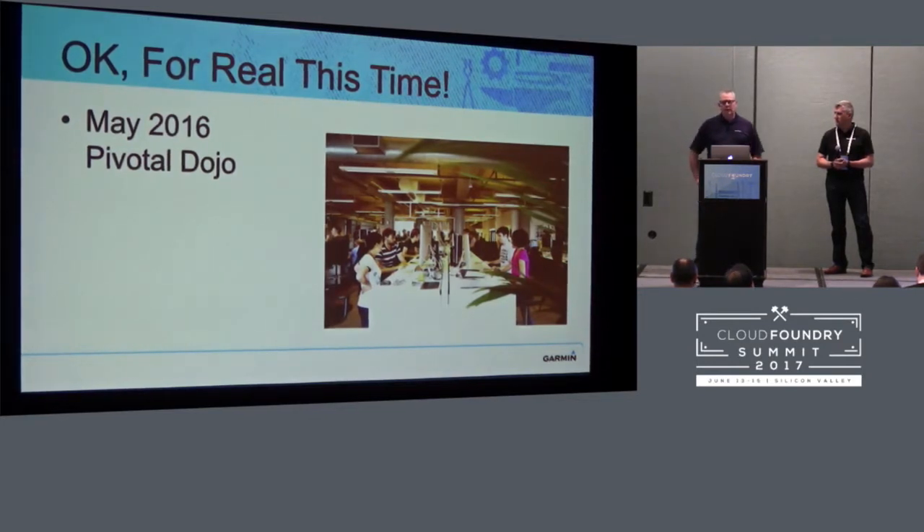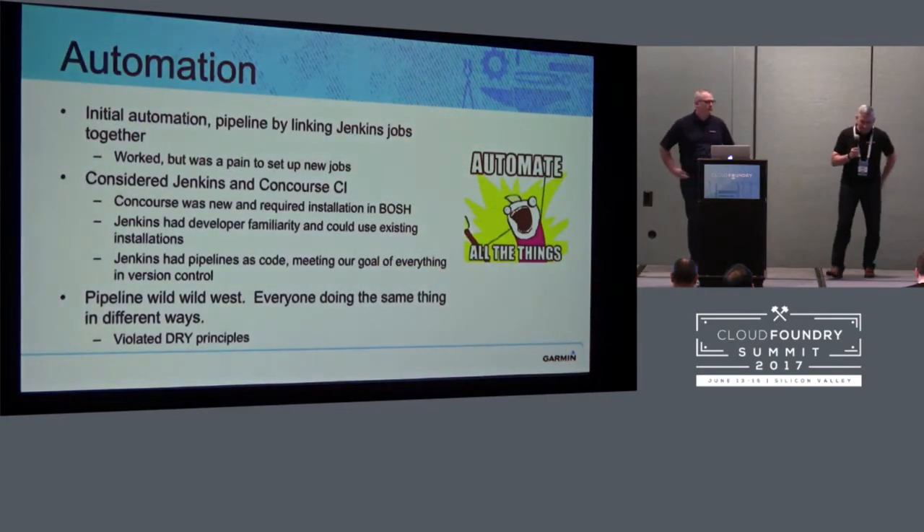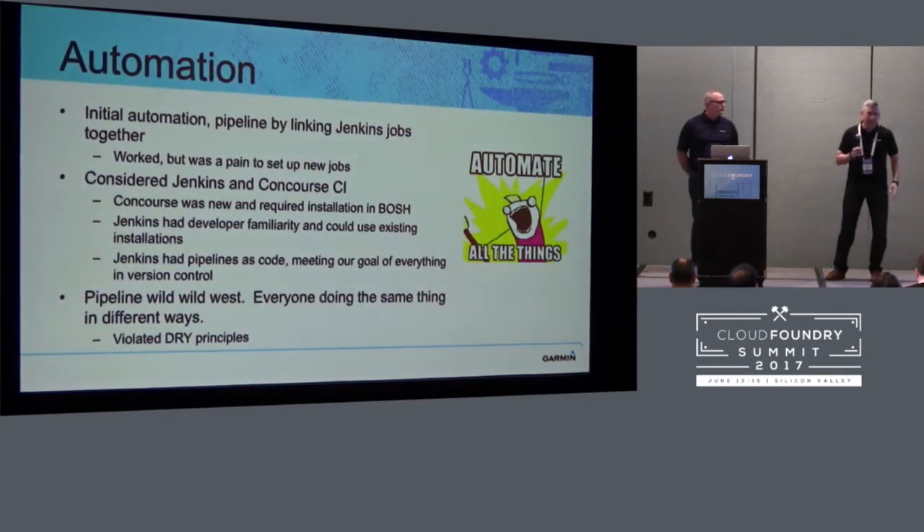They are mostly running on Cloud Foundry in production now. But again, Pivotal said we should take a little bit longer when we bring a group in, and we were like, 'No, we want to expose as many people as we can.' So Garmin way again — our bad.